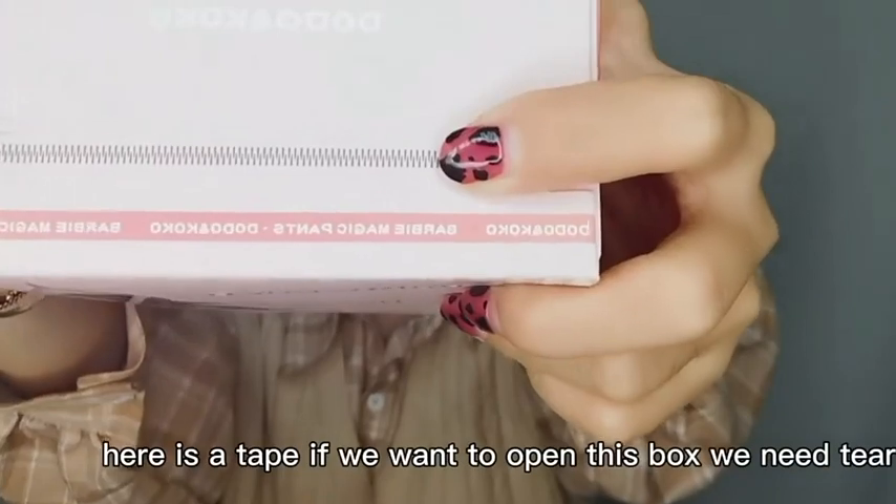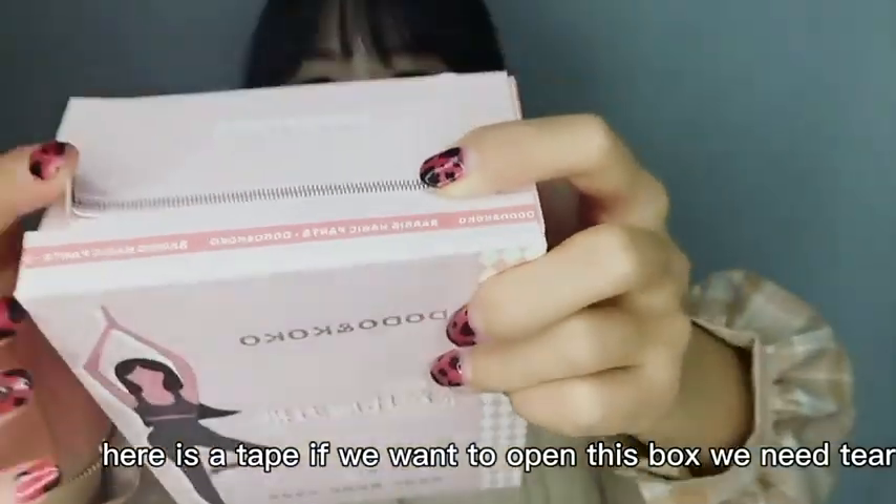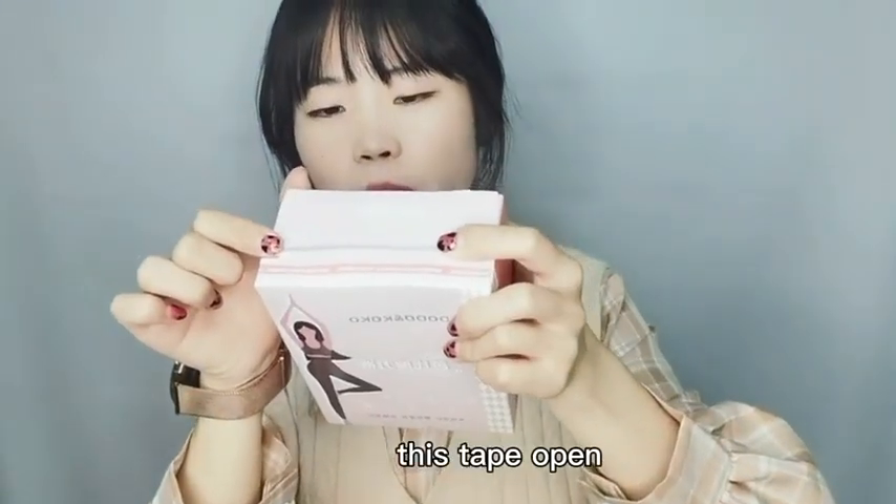You can see here there is a tape. If we want to open this box, we need to turn this tape open.